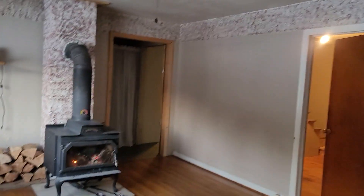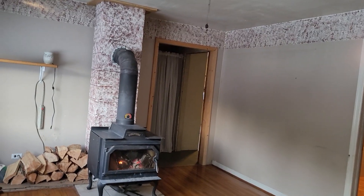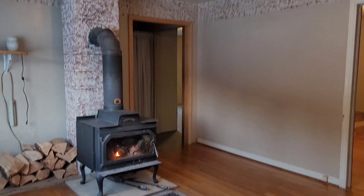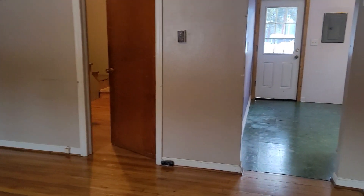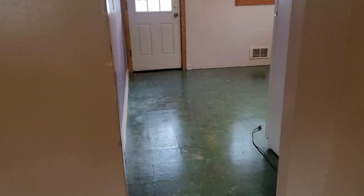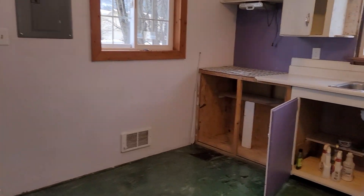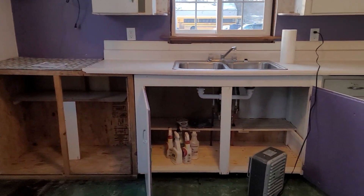They put in a new fan and light — that's nice. And there's a heater here for you.